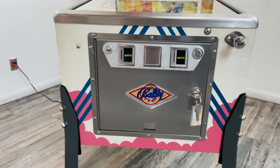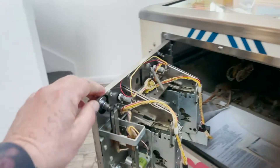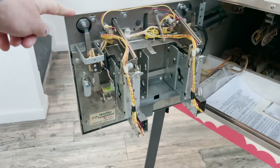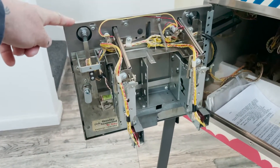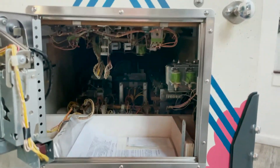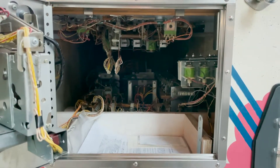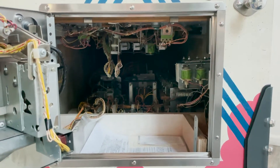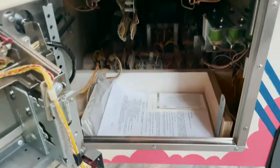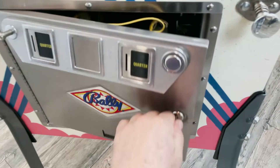Look how beautiful that is. Let's show you inside the coin door really quick. Looks like brand new. Inside the game looks brand new as well. Everything in there still looks just like it came from the factory. It does have the manual and extra scorecards included.